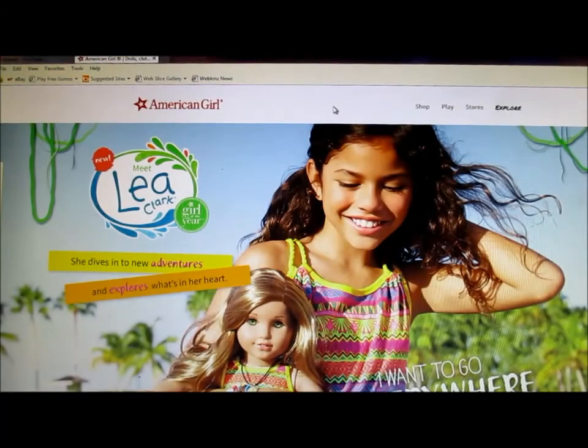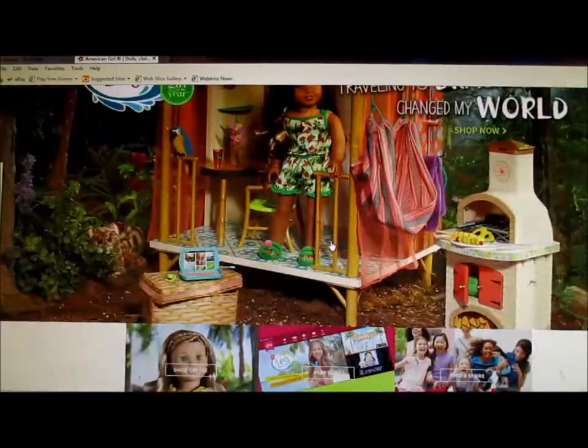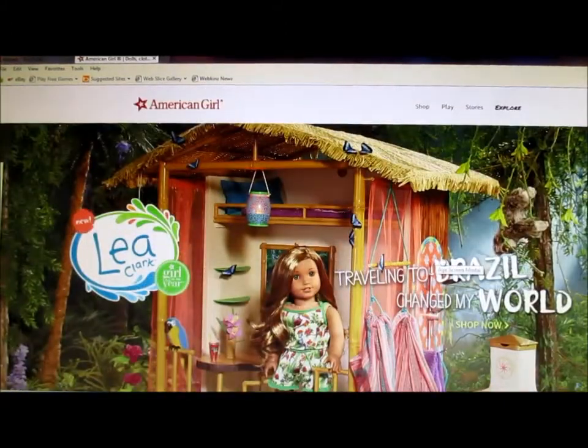Hello, it's me, Abby, here today, and I'm going to do a quick little look-through of all of Leah's — Leah Clark's — stuff.